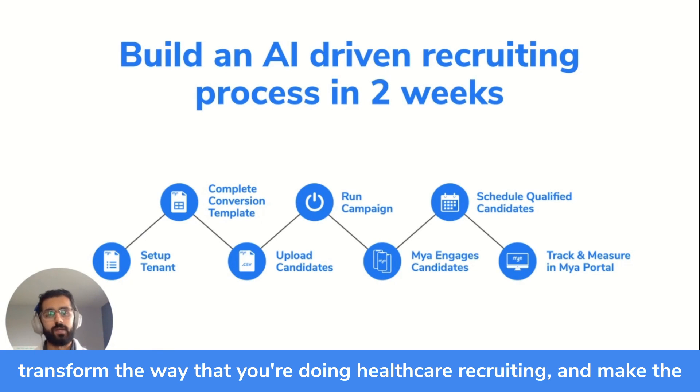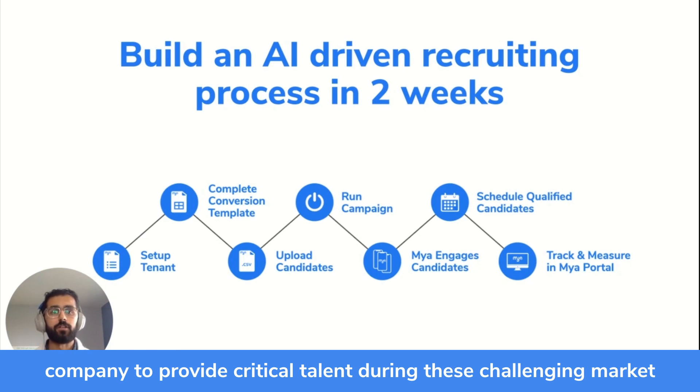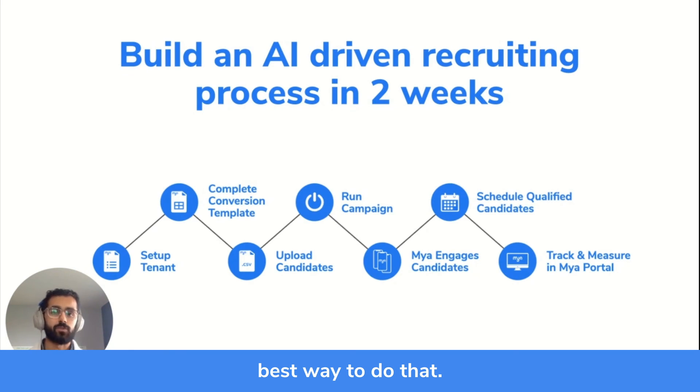If you're ready to transform the way you're doing healthcare recruiting and make the most out of the opportunity in front of you as a healthcare staffing company — providing critical talent during these challenging market conditions — building an AI-driven recruiting process is absolutely the best way to do that.